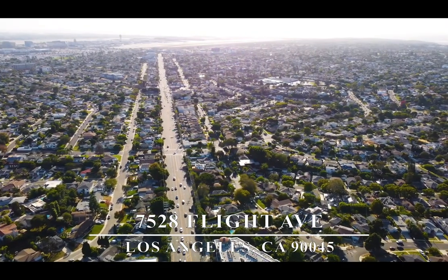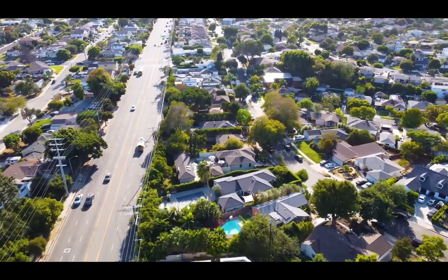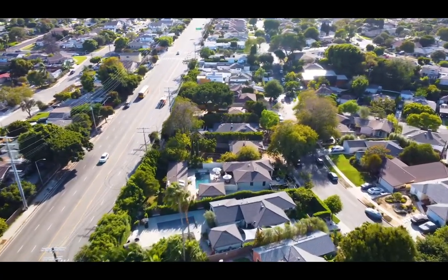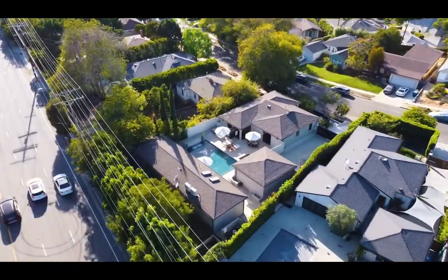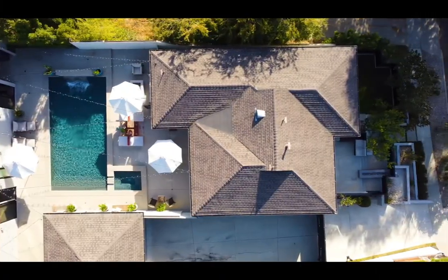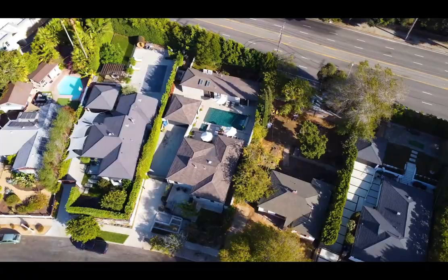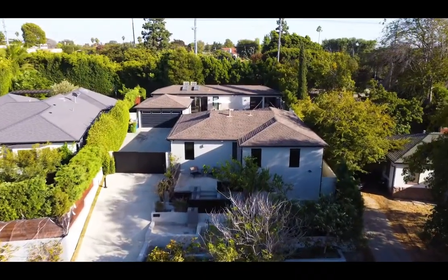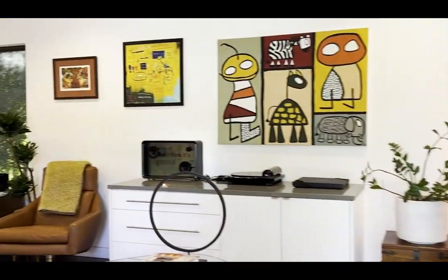Welcome to this Westchester home at 7528 Flight Avenue, where style meets serenity, indulgence, and practicality. This is a contemporary compound with a main house that's two bedrooms and two baths, plus a separate pool house with two additional rooms and a third bath. The home is privately perched above street level and surrounded by custom gates and lush greenery.